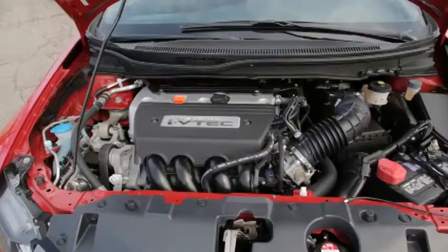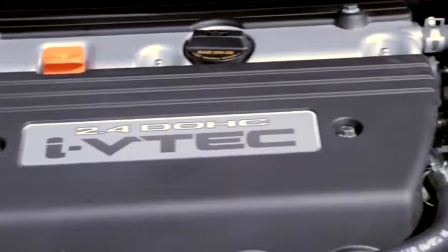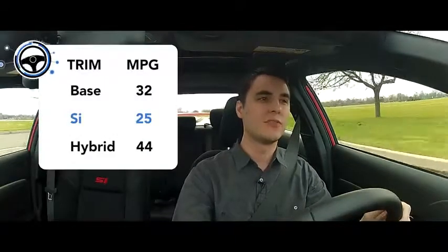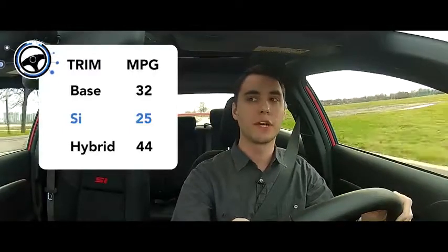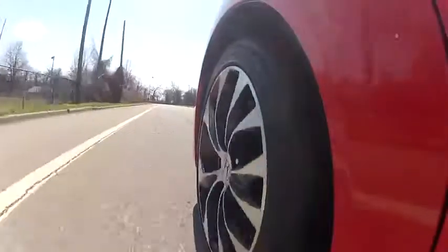It's powered by a 2.4-liter four-cylinder engine, good for 201 horsepower. The SI is a sportier model, so it only gets 25 miles to the gallon combined city/highway. That's not great, not terrible, but if you want better fuel economy, there's a hybrid version and the standard Civic also gets better fuel economy.